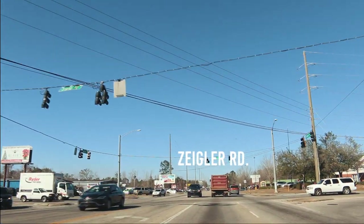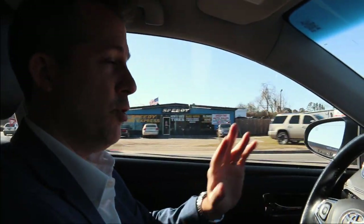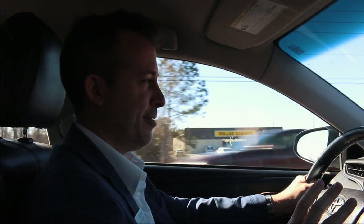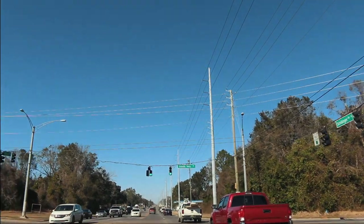We're crossing over Ziegler. Now, if you take Ziegler out west, it takes you to Faith Academy, which is right off the road — it's a great private Christian school. And then you've got a Winn-Dixie grocery store right there at the corner. One of the things that Mobile is famous for is it seems like we have a Dollar General on every block. So there you go — Dollar General.